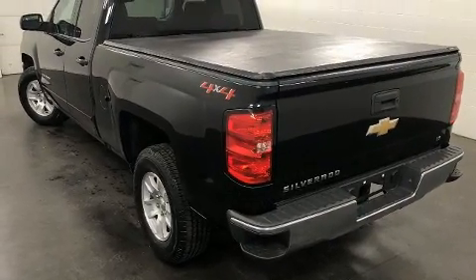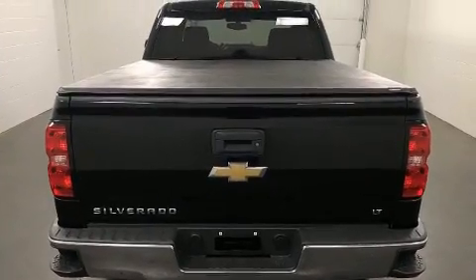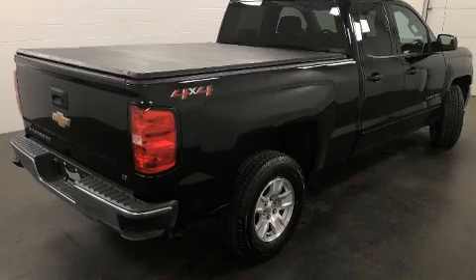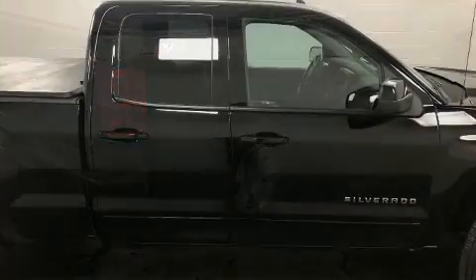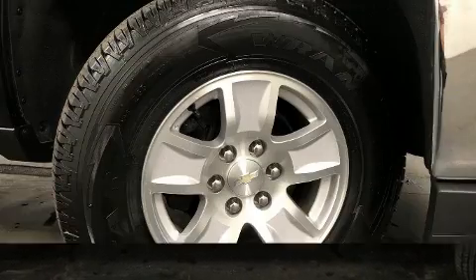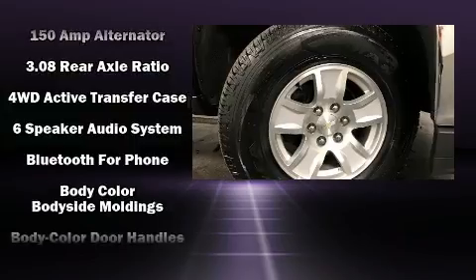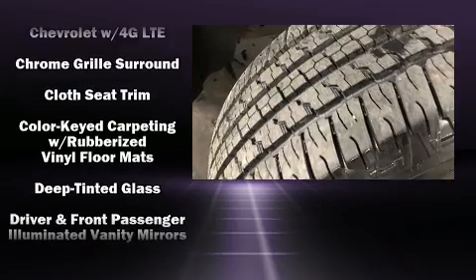Chevrolet prioritized practicality, efficiency, and style by including variably intermittent wipers, a trip computer, fully automatic headlights, heated door mirrors, and air conditioning. Premium sound is delivered via six speakers, providing you and your passengers a sensational audio experience.